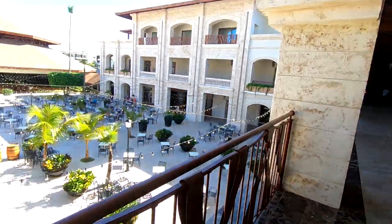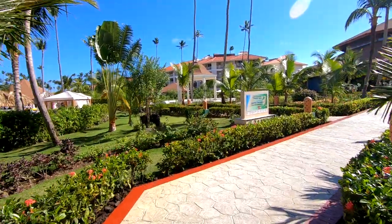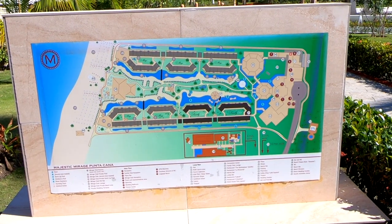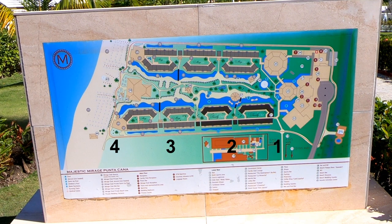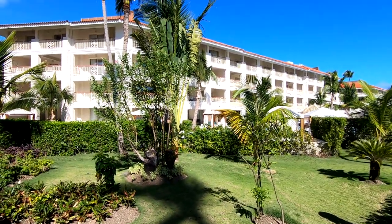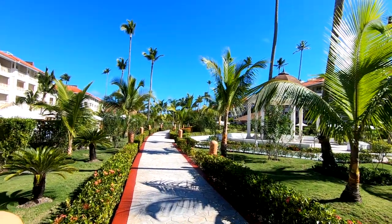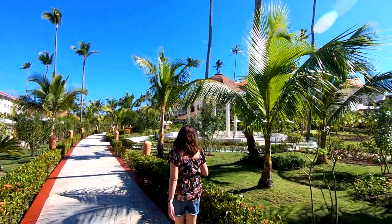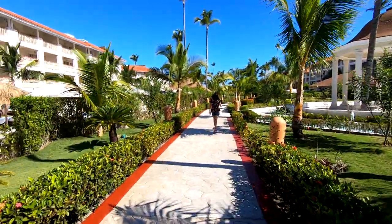Let's walk downstairs and show you the rest of the resort. Let me show you the map to give you an idea of how this resort is set up. There are two rows of buildings: buildings 1 and 2 are the family buildings, buildings 3 and 4 are for adults, and up top buildings 5, 6, and 7 are also adults only. Let's walk down the middle and get a feel for how this resort runs.